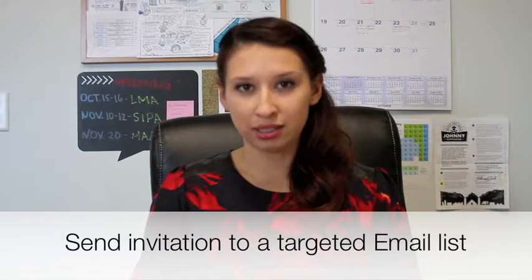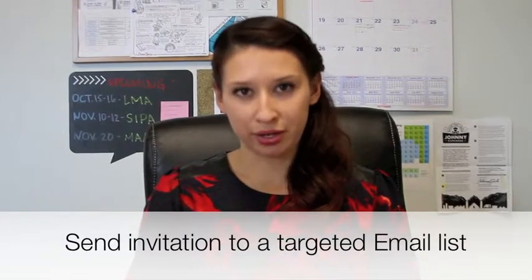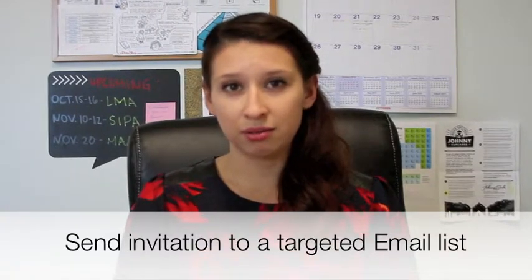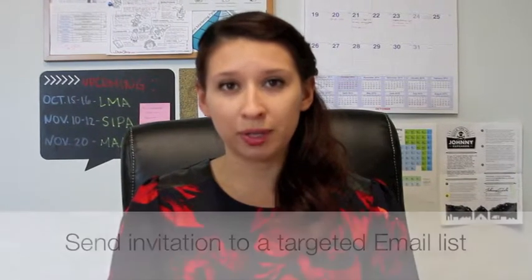Send an email invitation to a targeted email list. This doesn't mean spam everyone in your database. If your webinar has to do with new medical procedures, then this webinar invite should only be going to professionals in the healthcare industry.